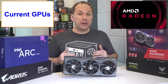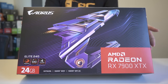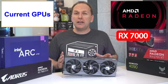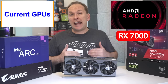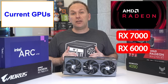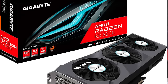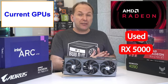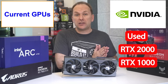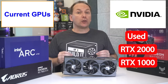Then we have AMD's Radeon series, starting with the current RX 7000 series including the recently launched RX 7900 XTX, 7900 XT, and the budget RX 7600. We do expect more AMD launches in the near future, including the RX 7700 and 7800 series. The RX 6000 series GPUs are still largely available at hugely discounted prices from the RX 6950 XT down to the RX 6700 XT and RX 6600. On the used front, AMD RX 5000 and older RX 500 series, as well as Nvidia RTX 2000 and 1000 series GPUs with at least 8 gigabytes of VRAM, are largely available under $200 and many under $100.